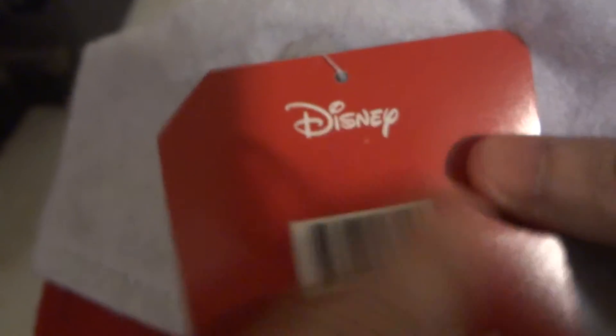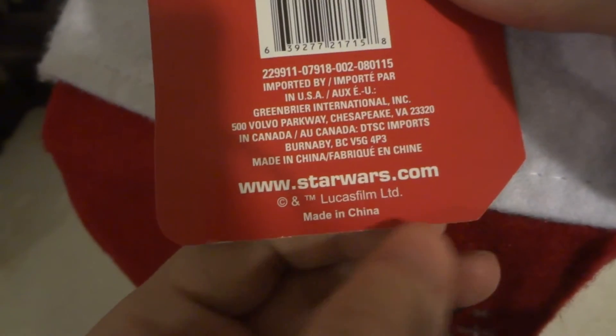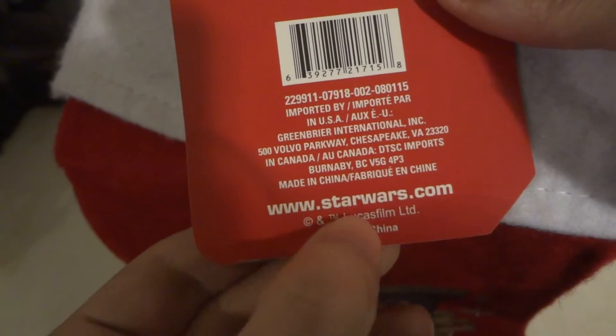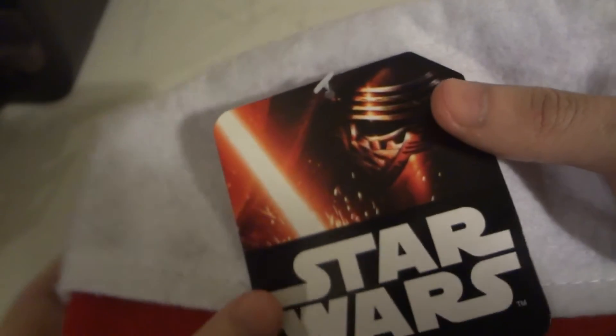As it says, it is officially Disney and also officially Lucasfilm, so it is an official license. You can log on to StarWars.com - I'll put the link down below in the description.